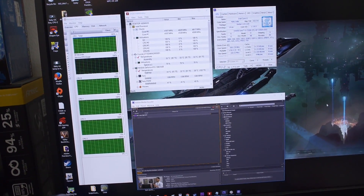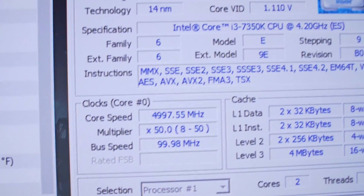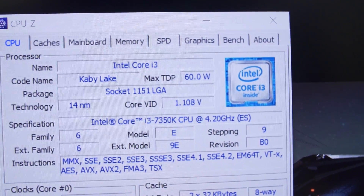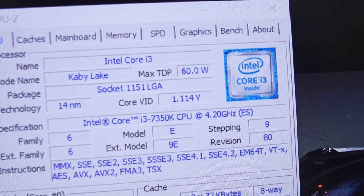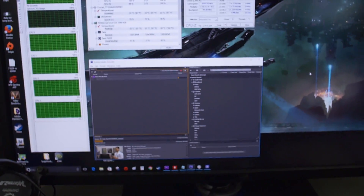The 7350K has been installed. I have given it a hefty overclock to five gigahertz — holy moly, that is pretty sweet. The voltage I dialed in was 1.42, very similar to some other review sites that have already posted reviews on this chip. It's reading the Core VID, which fluctuates between 1.1 and 1.2. We are currently rendering in Adobe Premiere Pro.